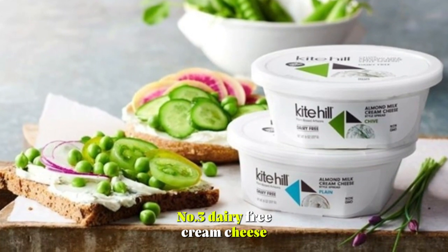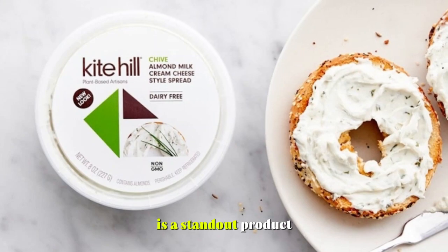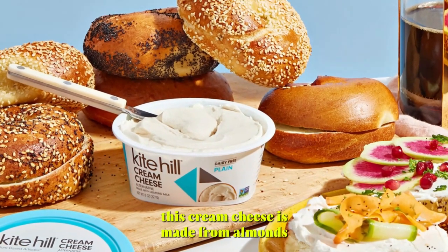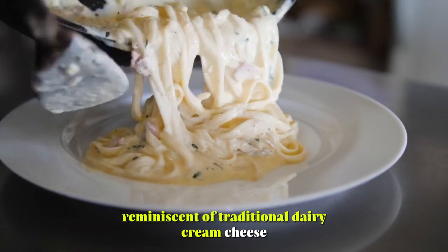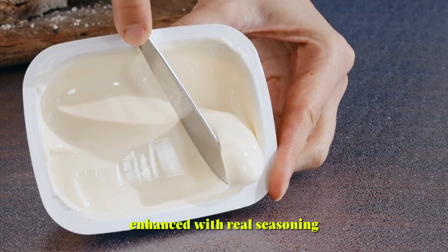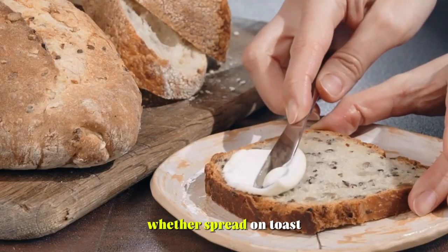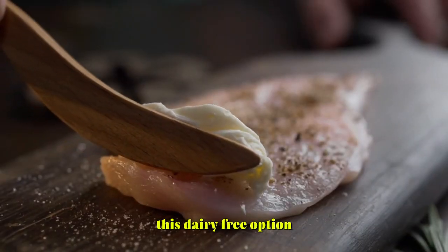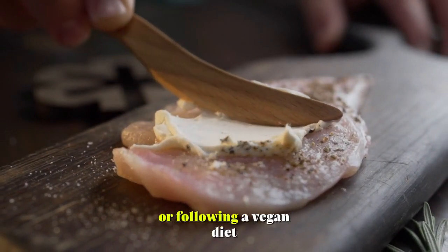Number 3: Dairy-Free Cream Cheese. Kite Hill's Dairy-Free Cream Cheese is a standout product in the realm of plant-based alternatives. Bobby-approved for its quality and taste, this cream cheese is made from almonds, offering a rich and creamy texture reminiscent of traditional dairy cream cheese. Enhanced with real seasoning, it delivers robust flavor without the need for artificial additives. Whether spread on toast, used in recipes, or enjoyed as a dip, this dairy-free option is perfect for those with lactose intolerance or following a vegan diet.